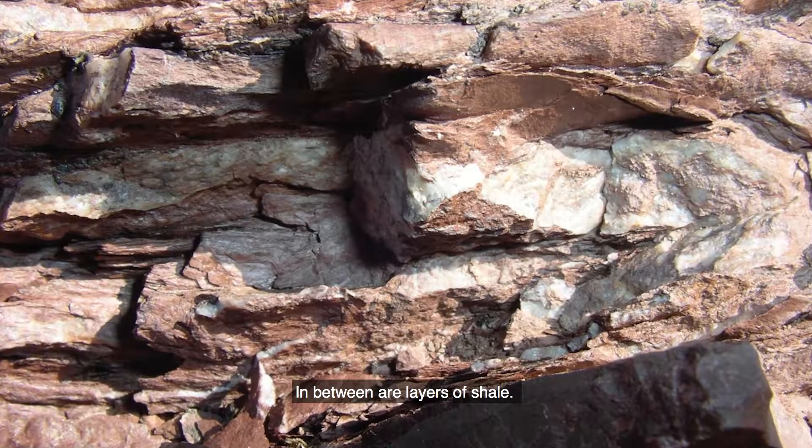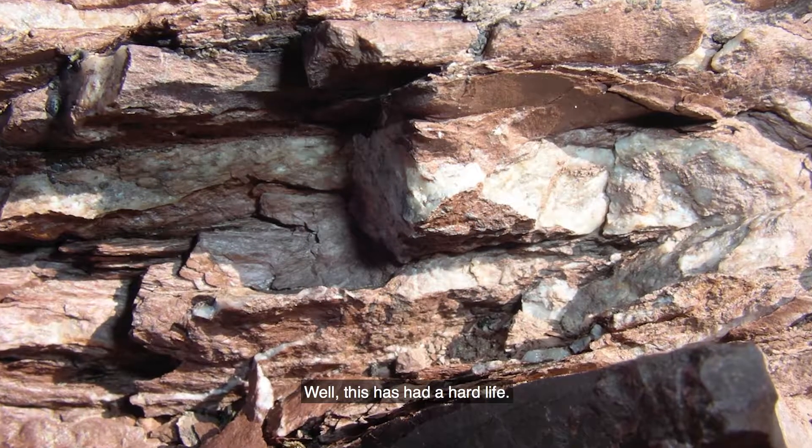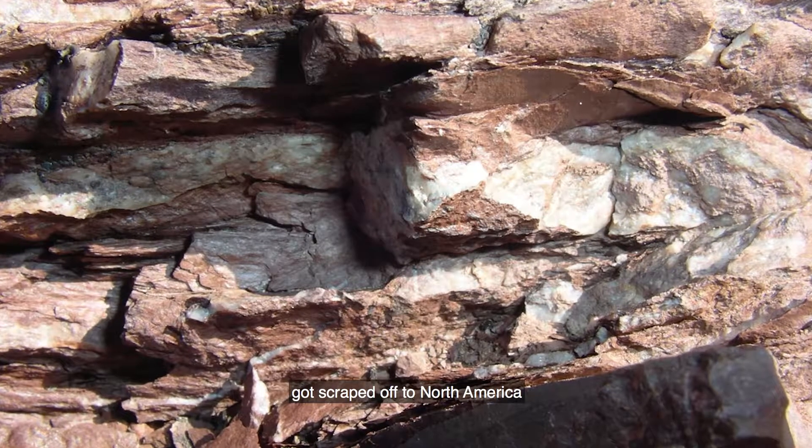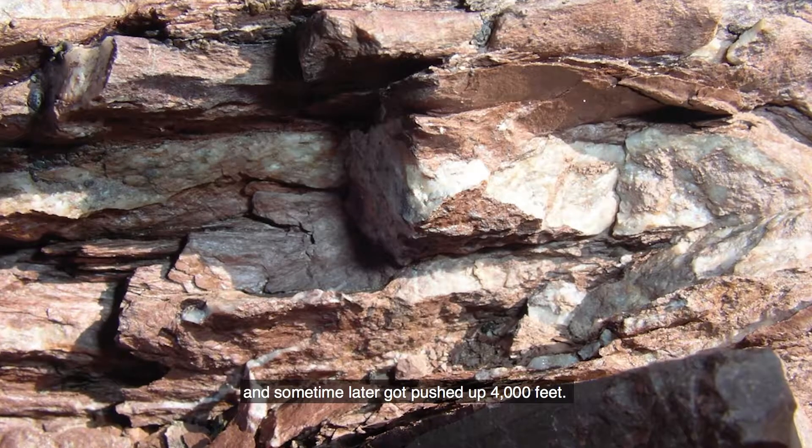In between are layers of shale — that's why it's so crumbled. This rock has had a hard life. It probably came from 3,000 miles away, got scraped off onto North America, and sometime later it got pushed up 4,000 feet.